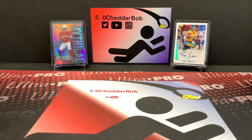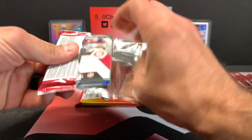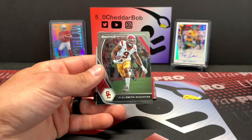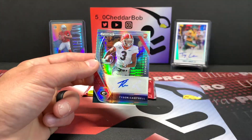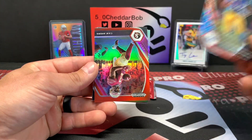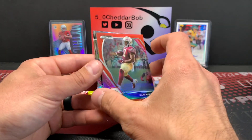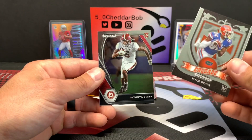Let's finish it off with seven autographs. We'll start with Prism Draft Picks and then end with the Leaf Metal Draft box. Pack one: Josh Jacobs, JuJu. Our first auto is going to be Tyson Campbell for the Jacksonville Jaguars — a little hyper parallel. Josh Kelley Red Wave, Cam Akers Red numbered out of 299, Dalvin Cook Silver, Kyle Pitts rookie, and DeVonta Smith rookie.